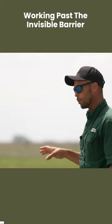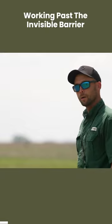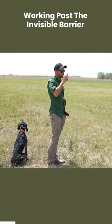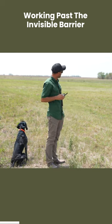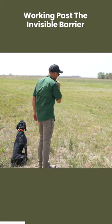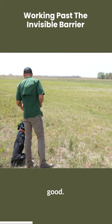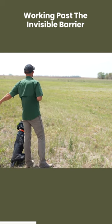A dog that has the ability to work past this invisible barrier — we have somebody set up out here. That would be Cat. Cat is ready? Ready when you are. Let's show you what a mark will look like with a versatile dog. Send it.